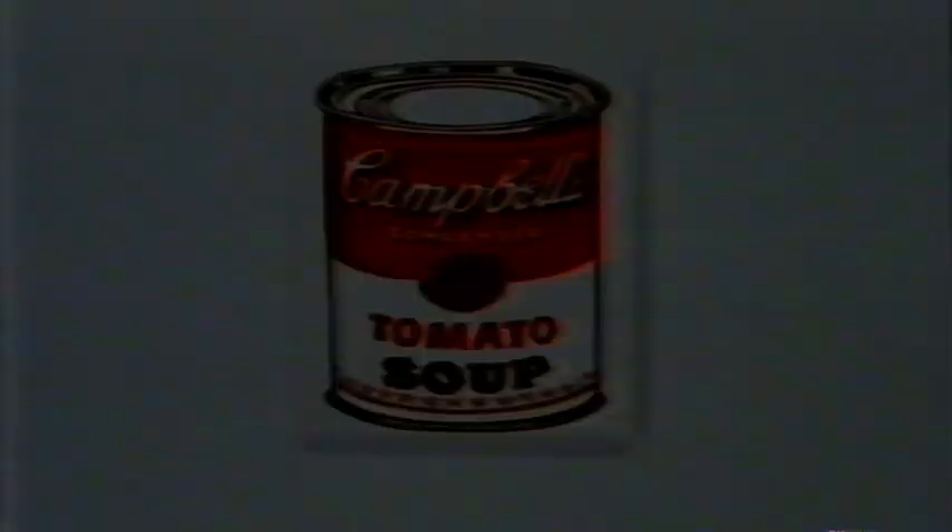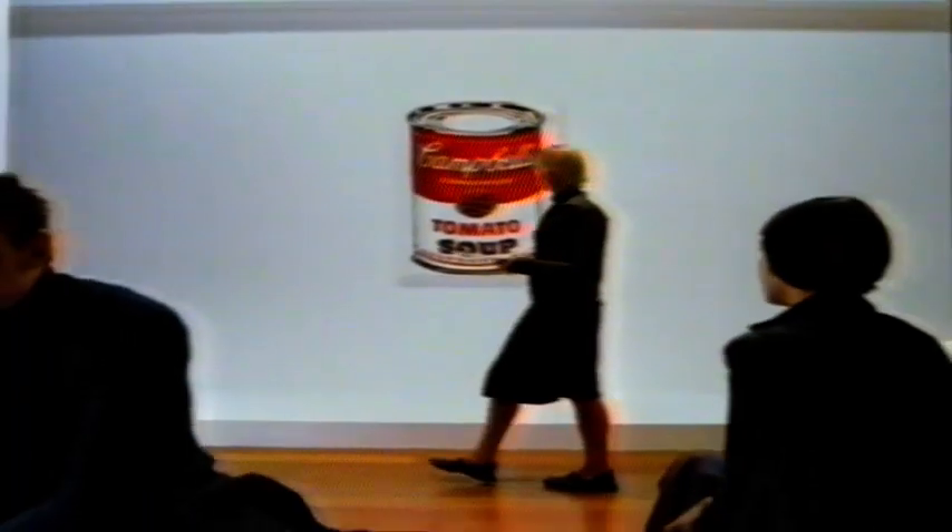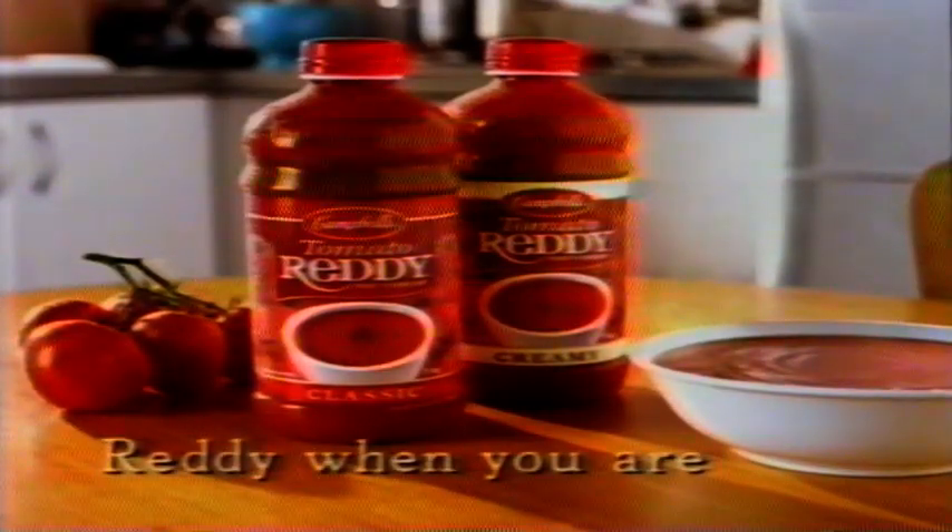Andy Warhol, Campbell's Soup Can, 1964, Leo Castelli Gallery, New York. Campbell's Tomato Ready Soup Bottle, 2000, Taylor Family's Fridge, Sydney. Introducing a revolutionary tomato soup that stores in the cupboard, then lives in the fridge, so you can enjoy the fresh taste of vine-ripened tomato soup whenever you want. Campbell's Tomato Ready — ready when you are.